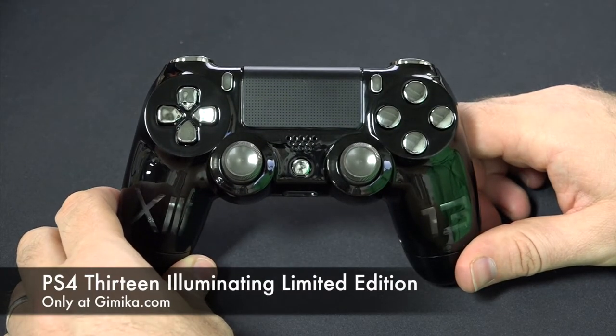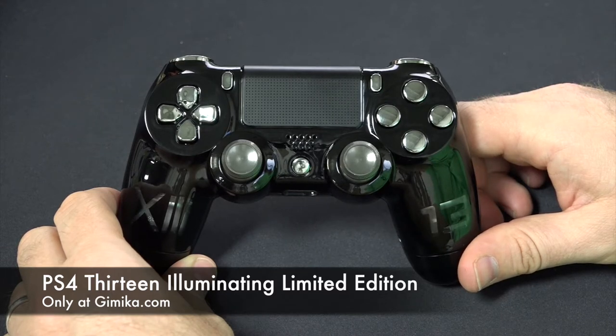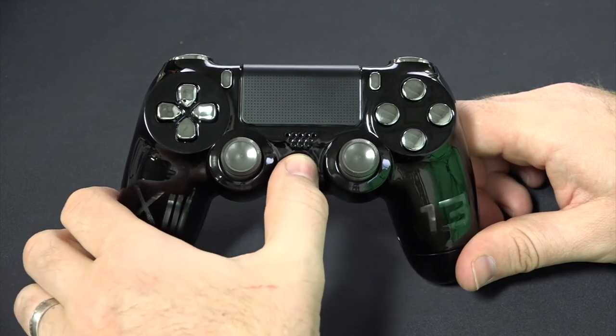Welcome everyone to the Gimmicka YouTube channel, and thank you for watching. We're going to review our new illuminating series PS4 controller, called the Lucky 13 — or the 13 Illuminating Edition. I'm going to go ahead and power it on for you.